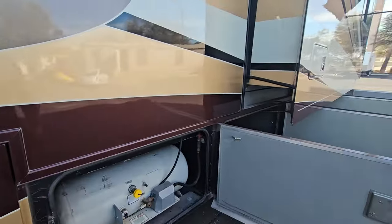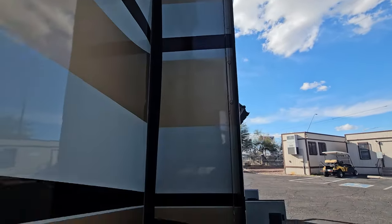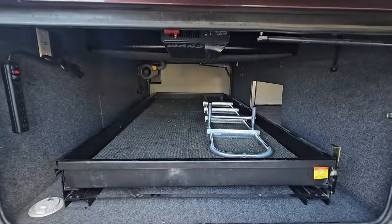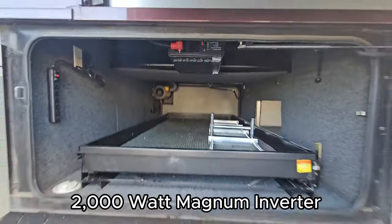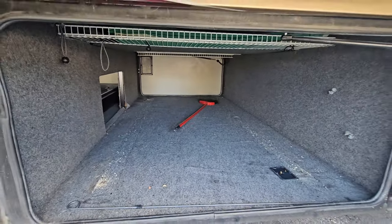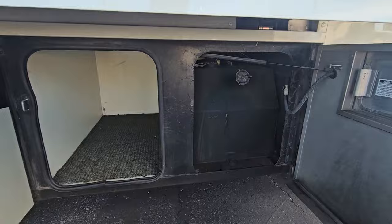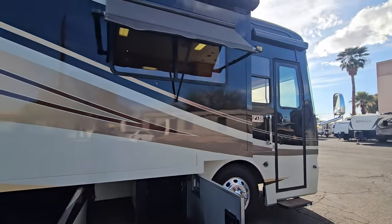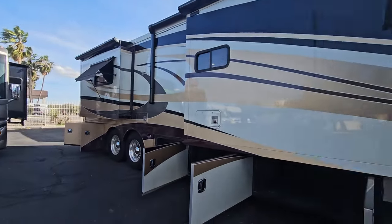Another thing to point out: painted slide sidewalls. You know you've got yourself a premium coach when you see that. The other side of that pass-through storage, and if you look up you can see the inverter. Perfect for a single broom — or maybe a mother-in-law. Fuel fill here — the fuel capacity is 130 gallons; I knew it was between 100 and 150. That's the exterior. Let's jump inside.